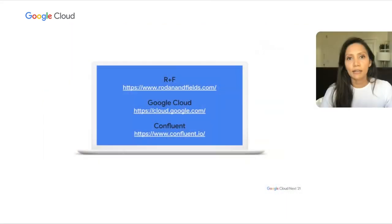Thank you, Priya, and thank you to Confluent and the Google Cloud team for your great support and services. Thanks to both Jason and David for taking the time to participate in this session. We appreciate the insights you've provided from your perspectives. My name is Priya, and thank you for attending the session. To learn more about Rodan and Fields, Google Cloud, and Confluent, please visit the respective websites displayed on the screen.